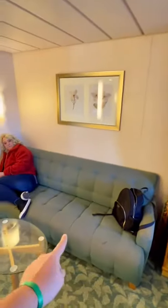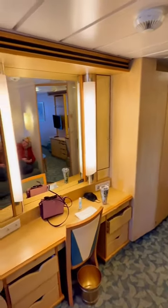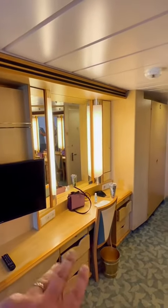I think that's a pull-out couch. Nice big open area — I can actually walk through here while my wife's doing her makeup.